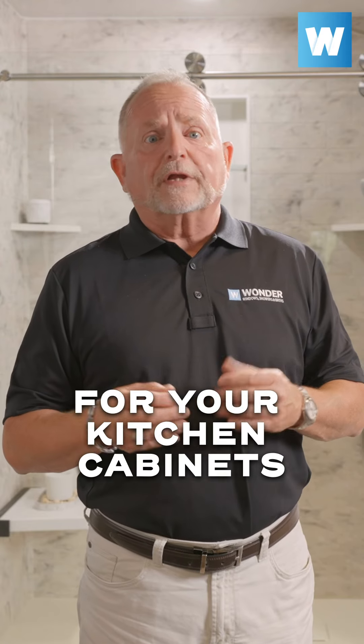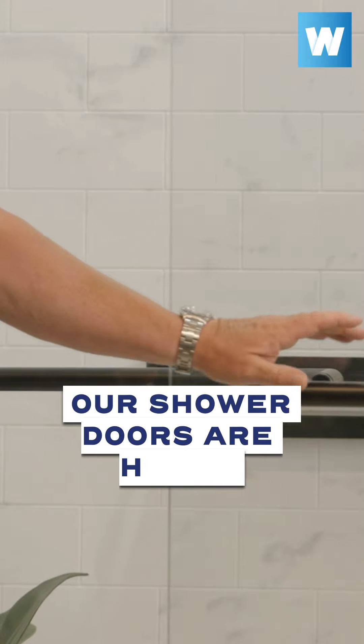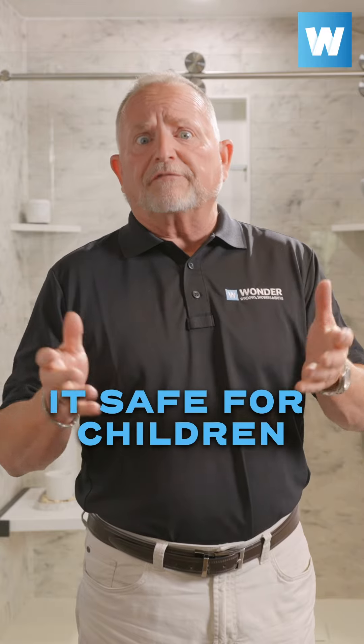Soft close doors are not just for your kitchen cabinets. Our shower doors are heavy, and the soft close will protect your investment and make it safe for children.